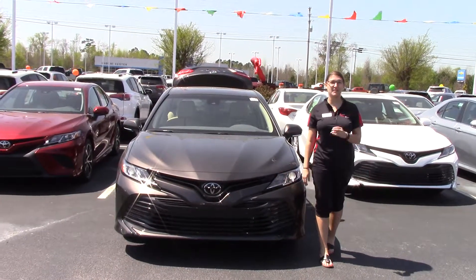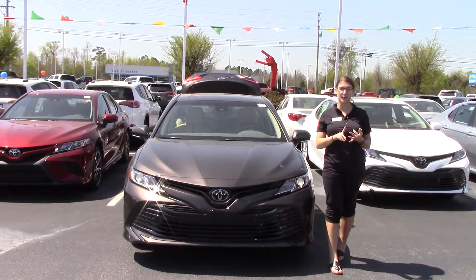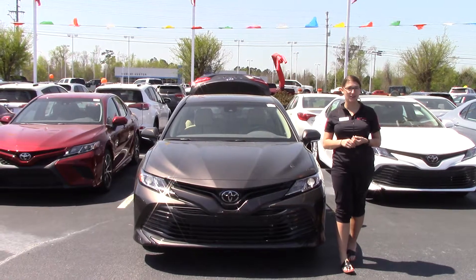Hey everybody, my name is Brooklyn. I work here at Heber Fester Toyota. If I could ask for a favor from you — if you'll like this video, like us on Facebook, and subscribe to our YouTube channel. That way you can get the overall dealership experience here in Wilson, North Carolina.